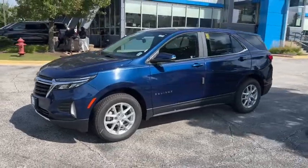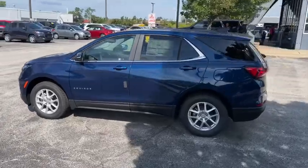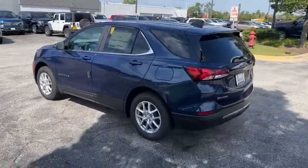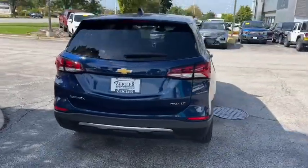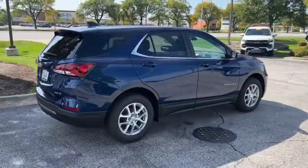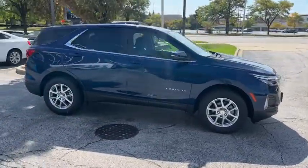Your next car could be the 2022 Chevrolet Equinox. The advanced safety features, passenger-friendly cabin, generous cargo space, and connected technology of the Equinox help you navigate every twist and turn of the road with confidence and style. The following are some of this vehicle's highlighted options.